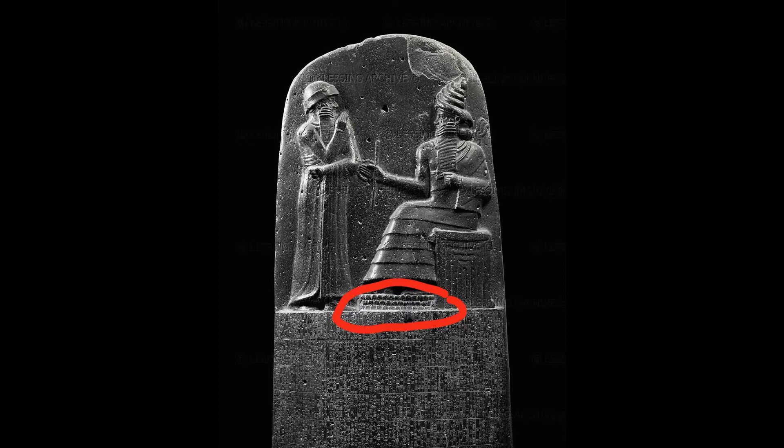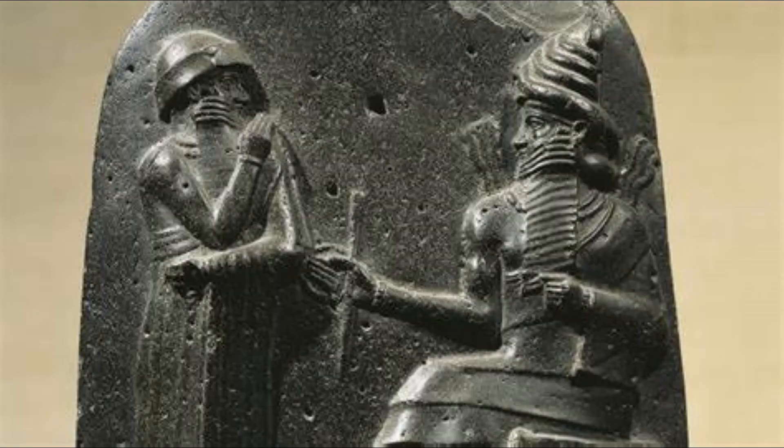If we look very closely, we can see mountains underneath his feet — he is levitating above the earth. We can also see that he has a fancy headdress, which is a symbol of his divinity. If we look even closer, we see wavy lines coming from his shoulders, which is a representation of light, almost like a glow given off by his godliness.